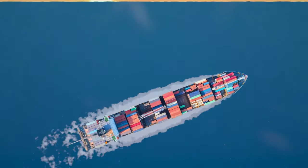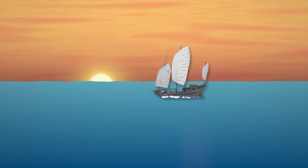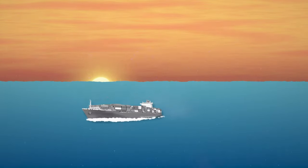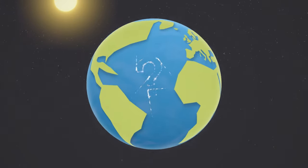We have used ships to trade food and other goods around the world for thousands of years. So it's no surprise that about 59% of our food miles today come from water transport. But what does it take to ship our food around the world, and what impacts our imports and exports?